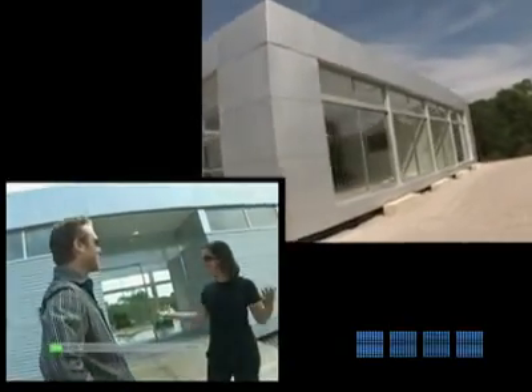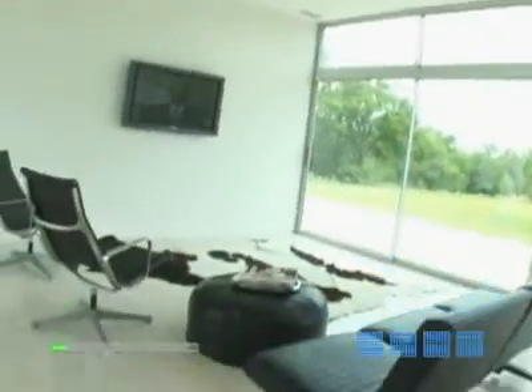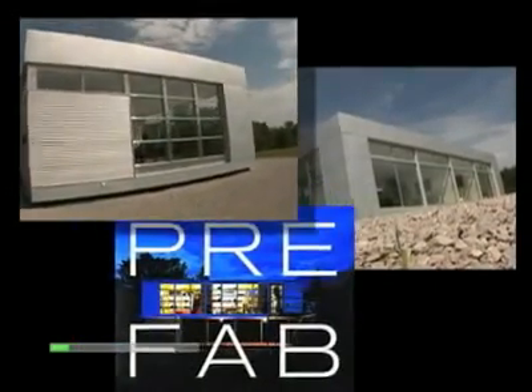Nice to meet you. This is beautiful. Well, thanks — this is it. The LV home. Mobile homes have been around for a long time, but they've been designing cookie-cutter, cottage-type homes, and it doesn't really connect to people that have a modern aesthetic. So if you have a modern aesthetic, then Rocio's beautifully efficient designs just might change the way you feel about prefabricated housing.